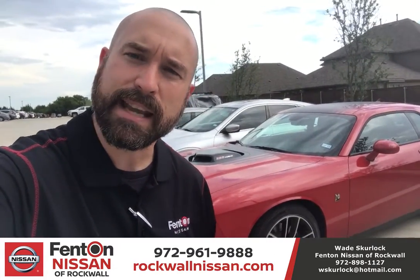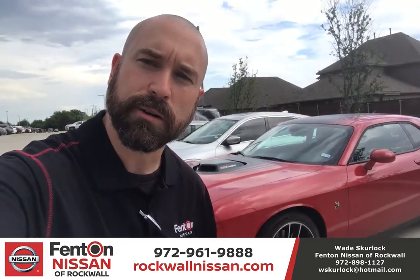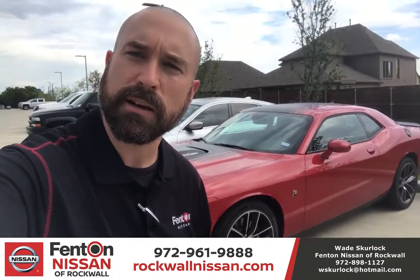Give me a call: 972-961-9888. Again, 972-961-9888. 281 miles on a 2016 Dodge Challenger — give me a call. We'll talk to you soon.